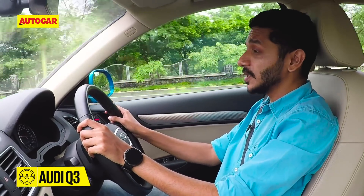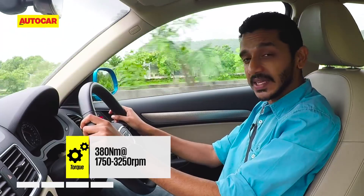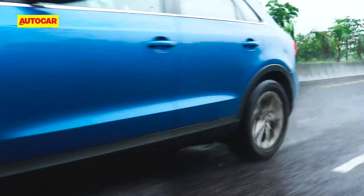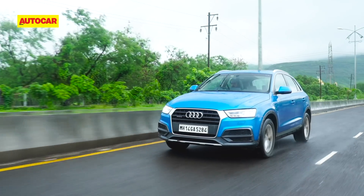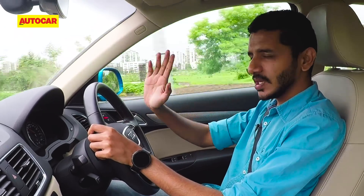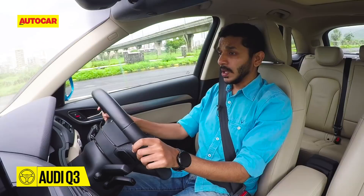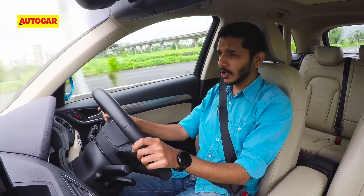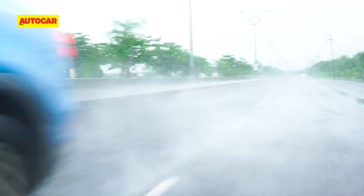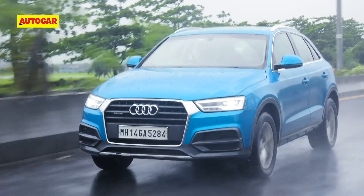The Audi Q3 also has a 2-litre diesel engine, but unlike the others it makes a little less power at 183 horsepower, and instead of an 8-speed torque-converter automatic it uses a 7-speed dual-clutch automatic. The thing about this powertrain is that it feels absolutely effortless — responses off the line are really good and it pulls in a nice smooth linear manner all the way, making driving an absolute cinch in just about every condition. This gearbox also feels the quickest to react to your inputs, so overtaking doesn't take much effort. A slight drawback is that it doesn't feel quite as refined as newer Audis, and certainly not as refined as the Volvo XC40.